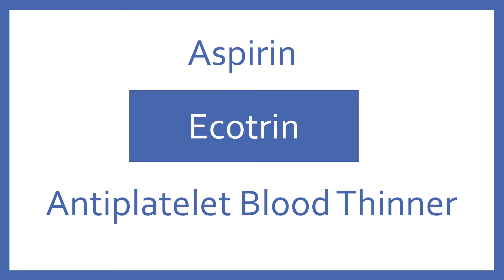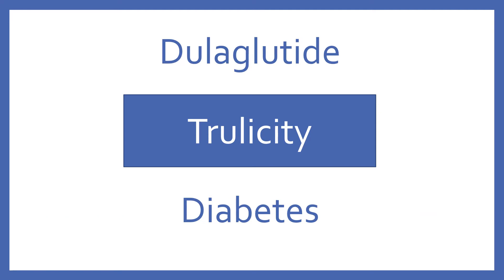Aspirin, brand name Ecotrin. Aspirin is an antiplatelet blood thinner. Dulaglutide, brand name Trulicity. Dulaglutide is an injectable diabetes medication in the GLP-1 analog class.